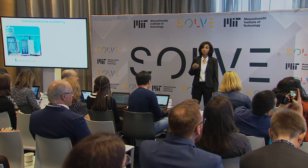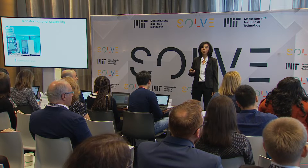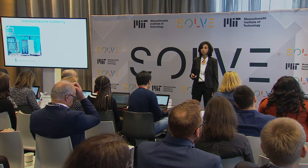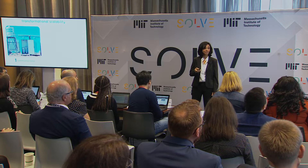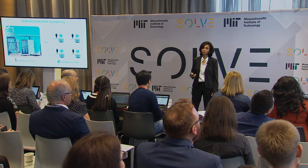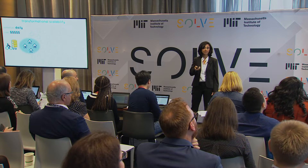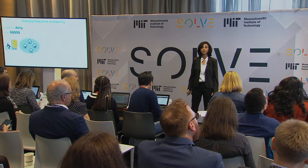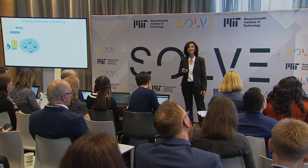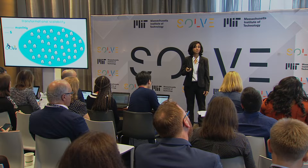By shrinking waste fast, the iThrone cuts down on collection costs for sewage, while increasing toilet access and servicing efficiency. The funding to support one communal toilet can now support four of our household toilets. Instead of having a sewage collector servicing a small number of portable toilets daily, they could service 20 times more of our iThrone toilets once per month.